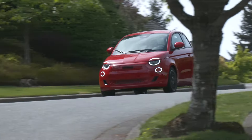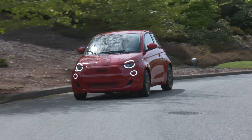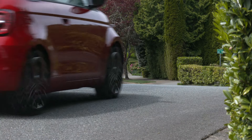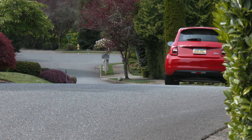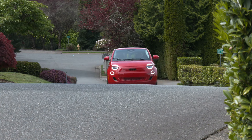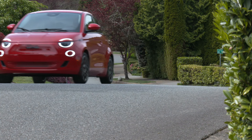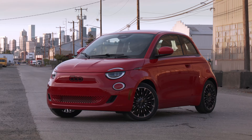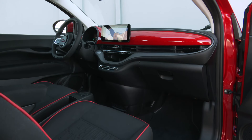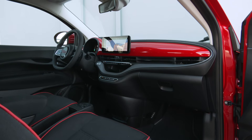The second generation 500e is bigger and better with personality that would overflow the Coliseum. Its range is EPA rated at 149 miles — low for some, perfectly fine for others, because the Cinquecento is a city car. This is its natural habitat. Behind its happy face there's seating for four. More on that later.